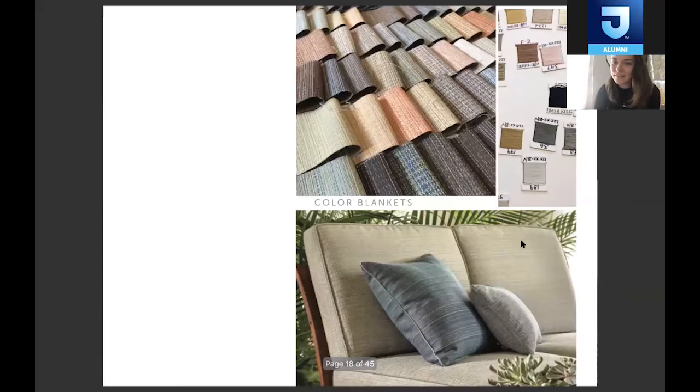If a pattern is more complicated — where it's woven and we're specking the warp and weft colors — then we'll create a color blanket. In that case, the yarns are supplied from the mill, and we'll spec so many warp colors and so many weft colors. Typically we'll have over 100 combinations that we cut up into little pieces, lay out on our big table, and pick from. We'll narrow that down to three to seven colors that actually end up going into our line.